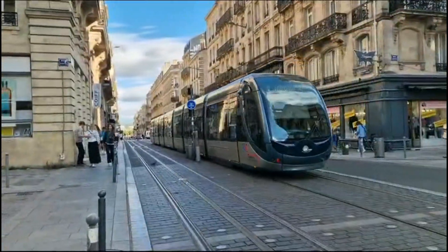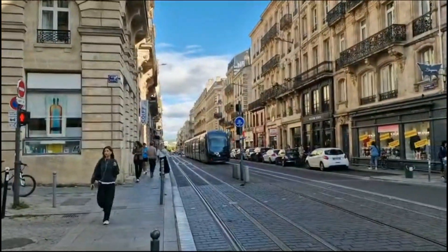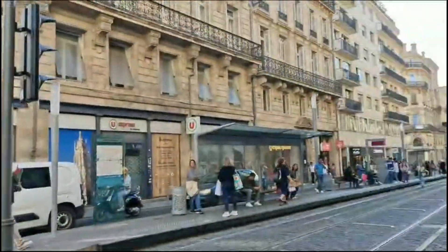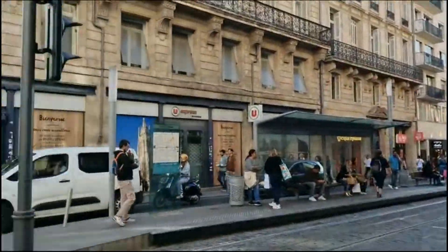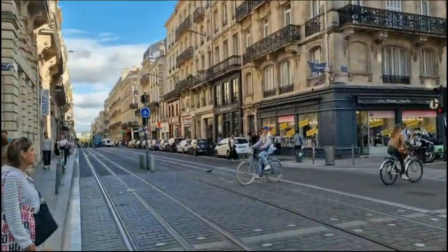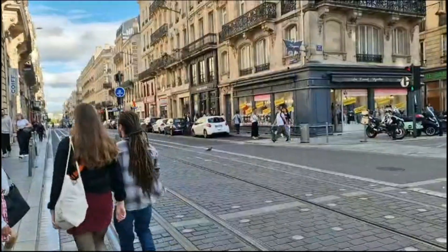I really enjoyed the city and now it's time for me to go to the airport. This tram will take you to the airport straight away. I hope you guys enjoyed this video — please like and subscribe to my YouTube. Thank you, bye bye!